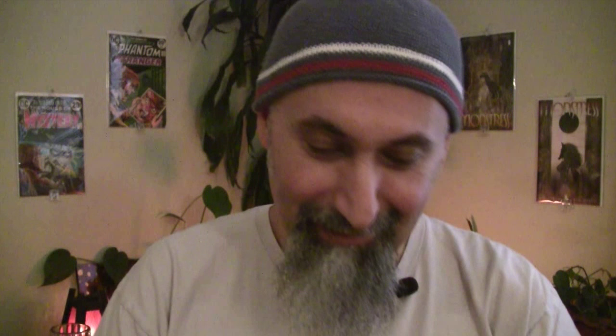Some other recent Valiant reads: I read Harbinger Omegas issues one, two, and three. I read Harbinger — the relaunch after the Harbinger Wars — all the way through to the end with Bloodshot. I absolutely loved Harbinger. After issue 25, it kicks into the Harbinger Omegas, so I pulled those out of my boxes and read them.